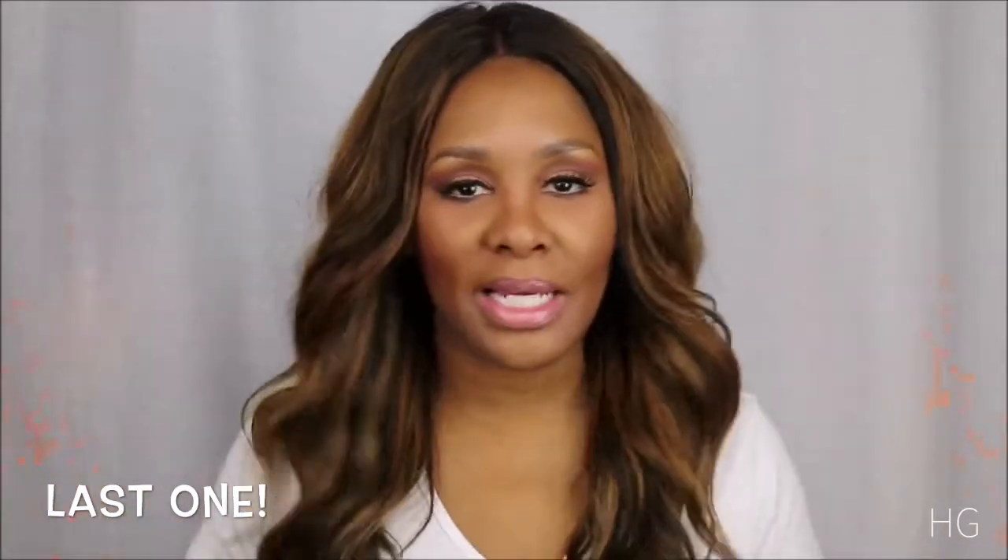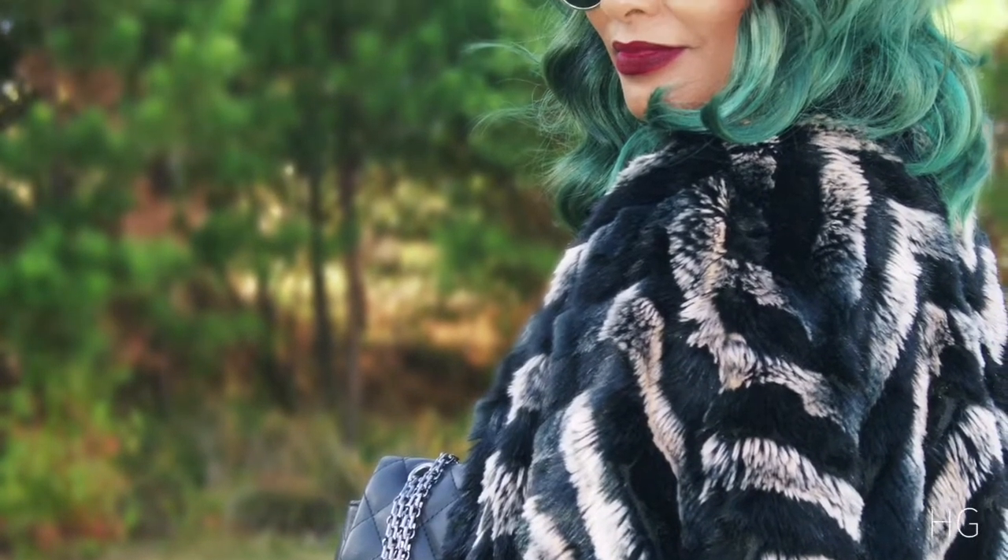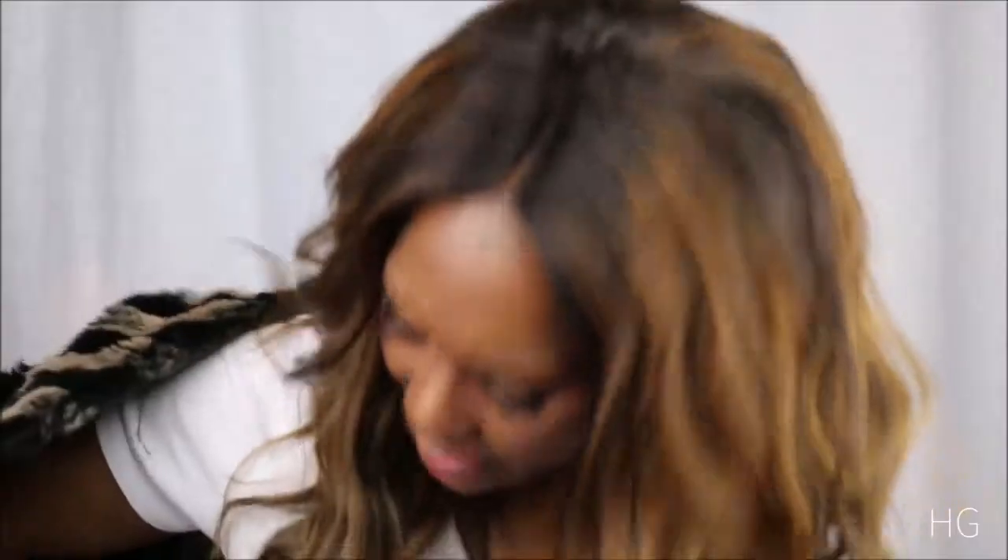One coat that I actually forgot to put in the display today is this faux fur — Alberto Macaulay. Yes, Alberto Macaulay. I got this at Nordstrom Rack. I think it was like $400, and I got it off the rack for probably $80. It has gotten me through the past two winters.